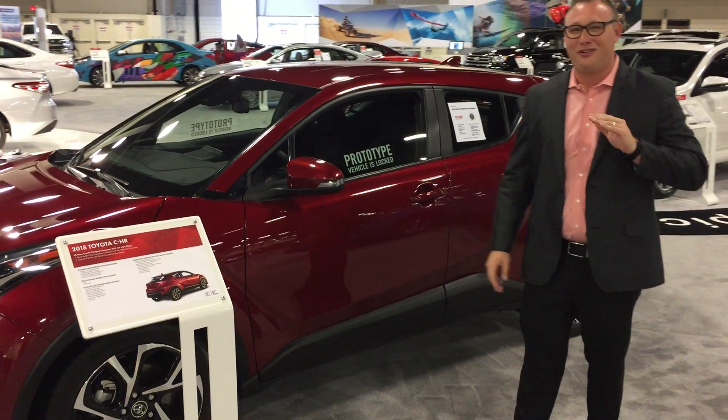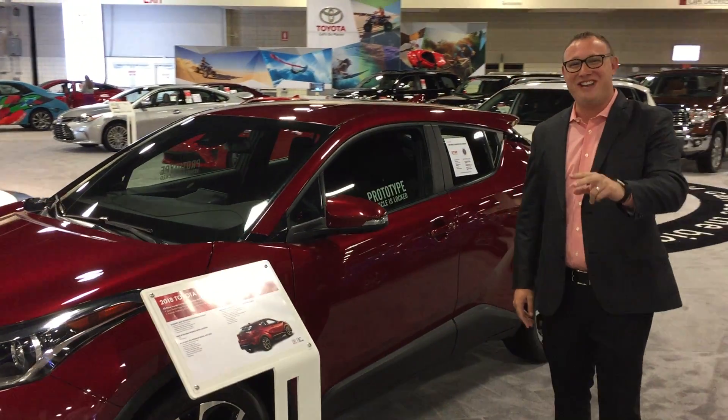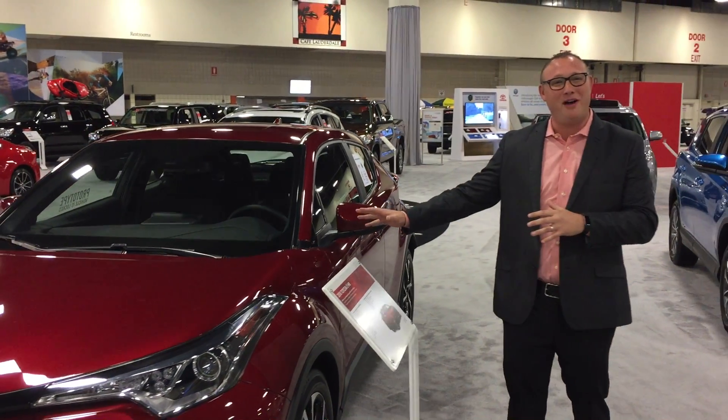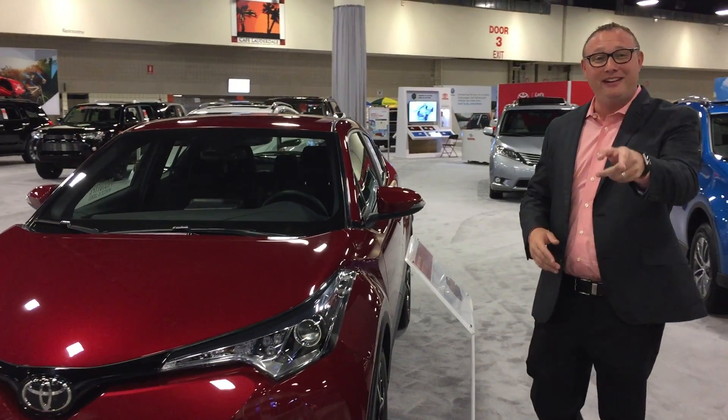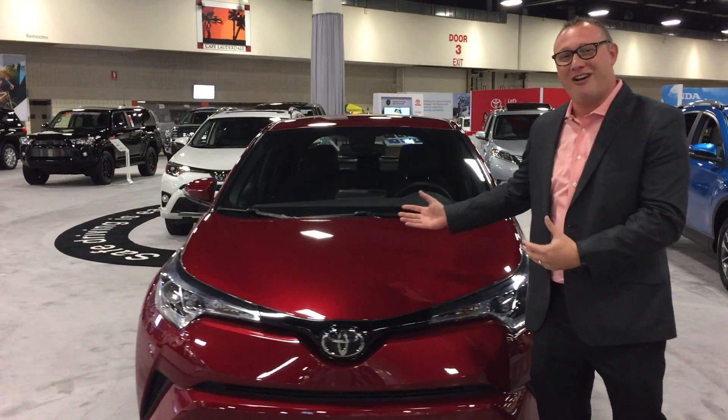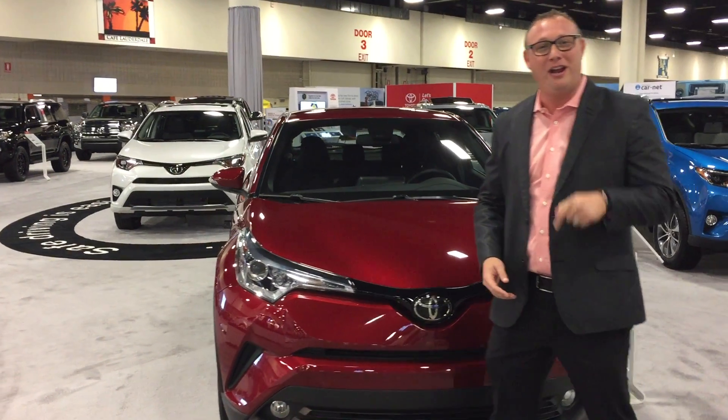This vehicle is gonna turn your head on the streets, no doubt about it. You should come out and check it out. We have the Oolala Moulin Rouge prototype on display. This car will be in dealerships near you next month, so come out and check it out and then next month head to your Toyota dealer and drive it.